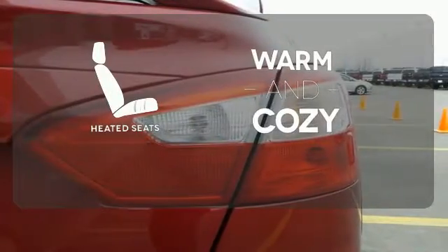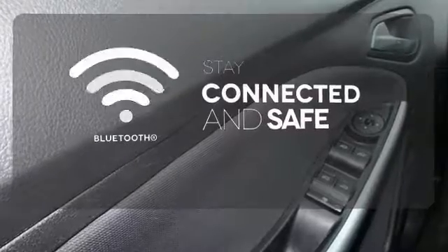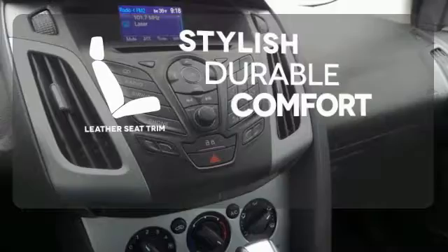Wrap yourself in the comfort of heated seats. Bluetooth wireless technology keeps you in command and in touch. The leather seat trim offers style and durability.